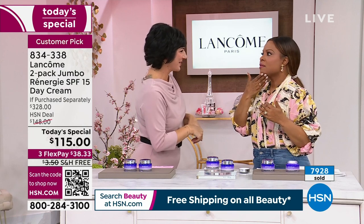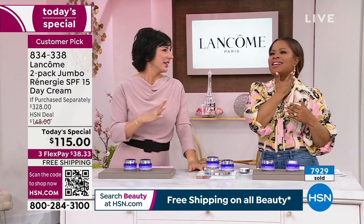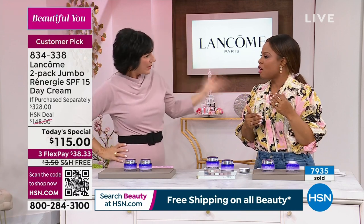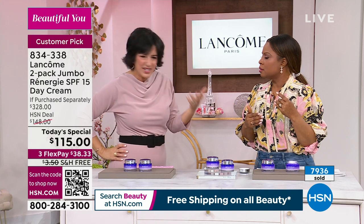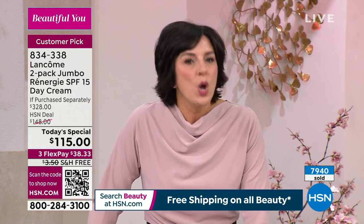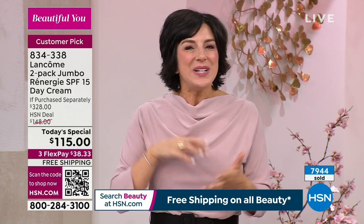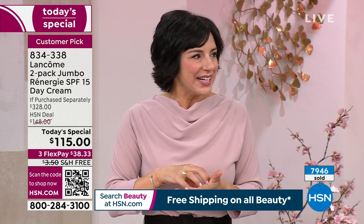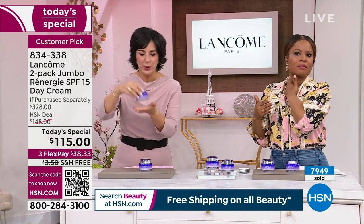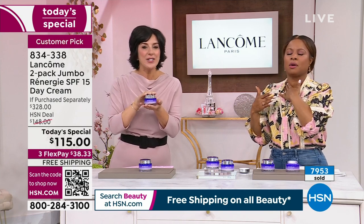I got to meet Dr. Annie Black, our scientific director internationally. I asked her why Lancôme doesn't make a separate neck cream or décolleté cream. She said they test every one of their skincare products on the face, neck, and décolleté — so you don't need separate creams. Those claims are for face, neck, and décolleté. It's one cream that lifts, firms, and tightens all facial zones. Take it down the neck and down the décolleté. It protects you with SPF as well.